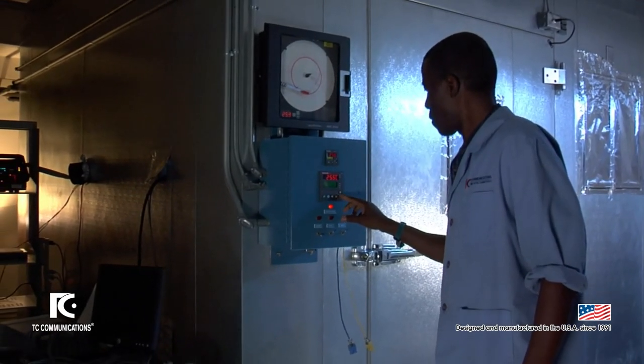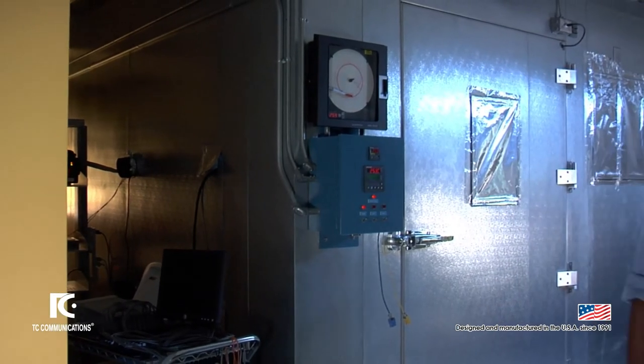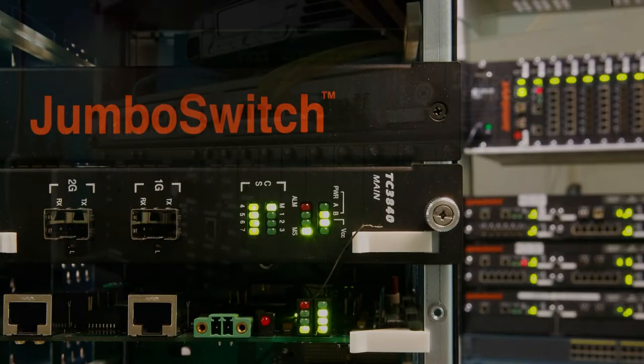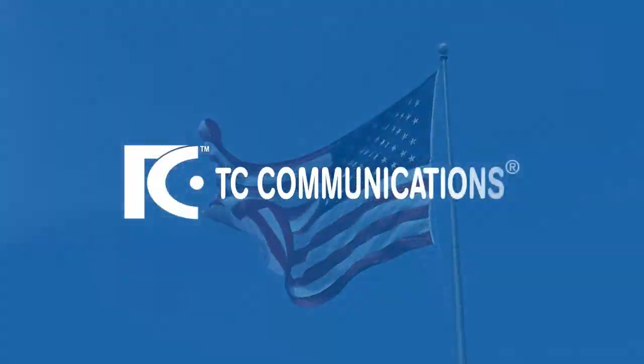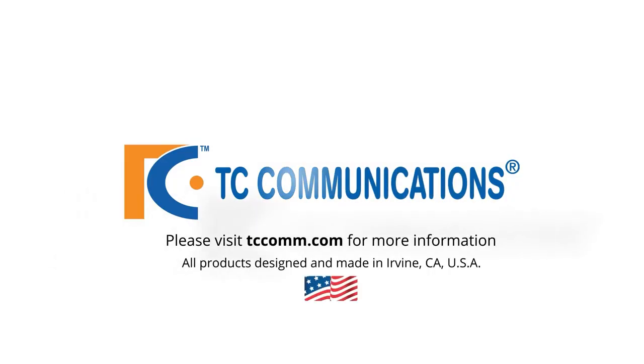This thermal cycling prior to shipment ensures that TC Communications equipment has industry-leading reliability backed up with our standard 5-year warranty. Simply put, our equipment is made for your environment. For more information, please visit our website at TCCOMM.com.